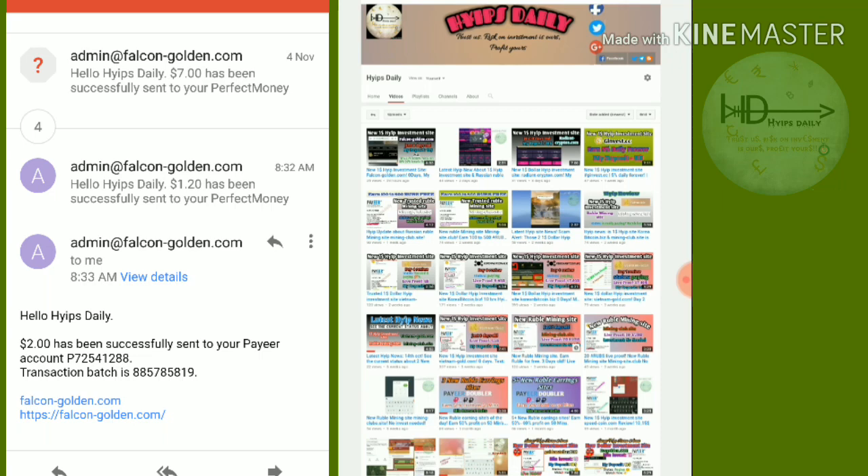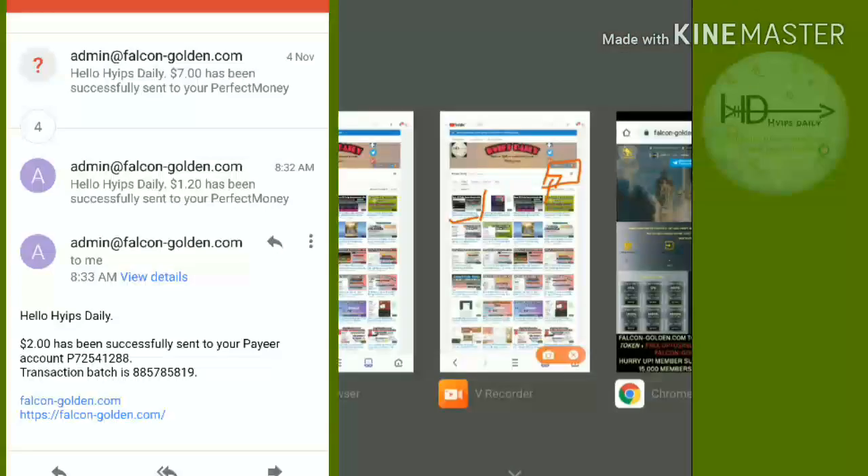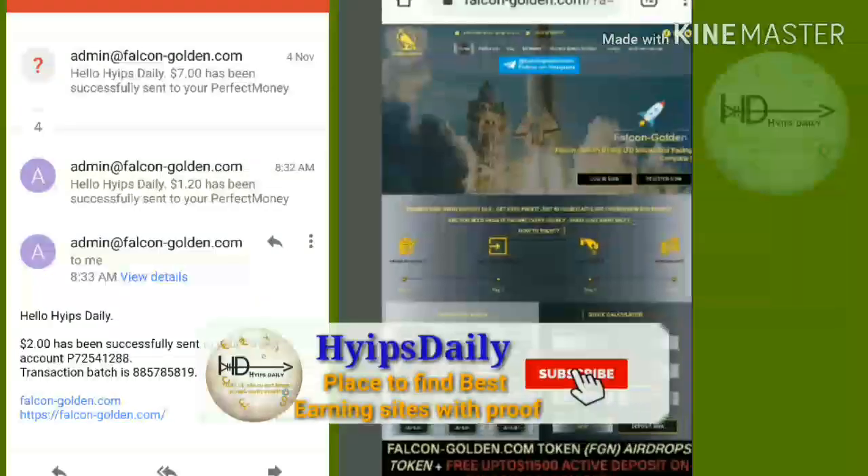There's an I-button at the top — just click through it and watch the previous video to get started with this site. Invest only what you can afford to lose and please don't involve more than that. To get started, just click on the link given in our description.